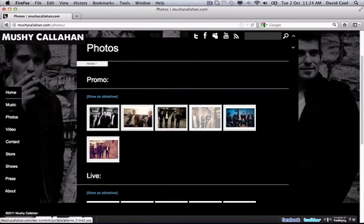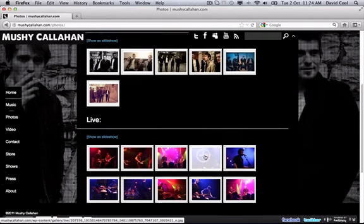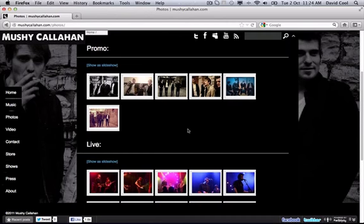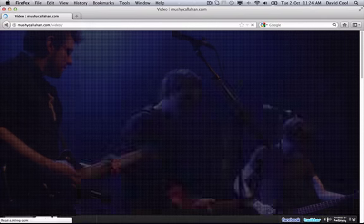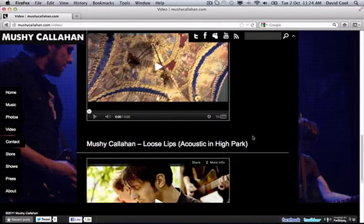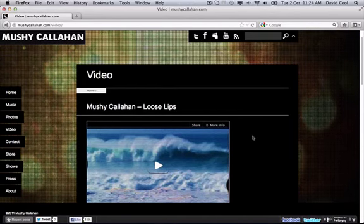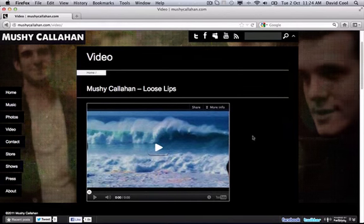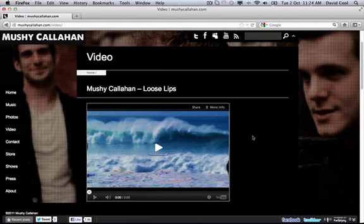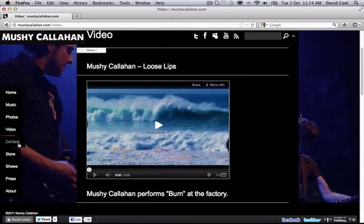In the photos section they have good organization — promo shots and live shots are separated, which is really good. As they add more photos it'll be easy for fans or media to find what they're looking for. In the video section they have some YouTube videos embedded with clear titles and lots of options. I like how they embed videos in a curated section rather than simply sending people away to YouTube — you really want to keep fans on your website as long as possible.